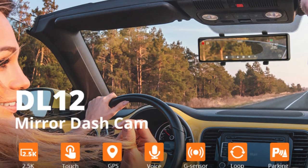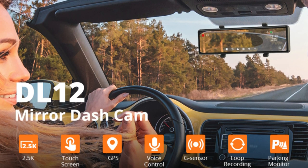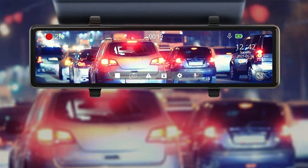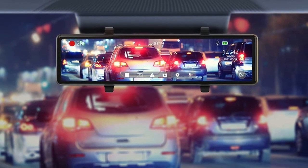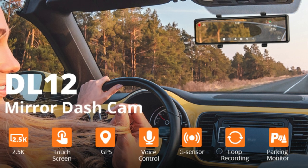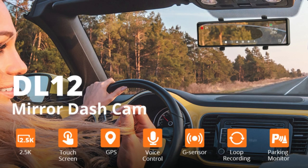The built-in G-sensor activates emergency recording and locks videos when the car detects a collision during driving or parking. Parking monitoring will automatically activate video recording and protect emergency files once a collision or scratch is detected during parking. Loop recording auto-rewrites the oldest videos with new ones, so even when the SD card is full, the dashcam will continue recording.